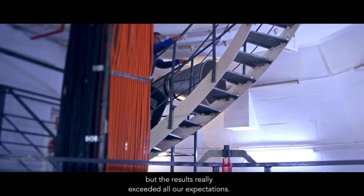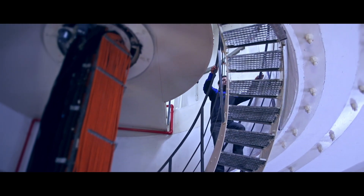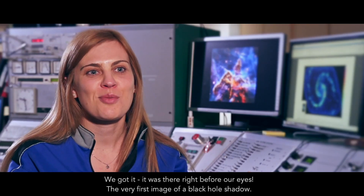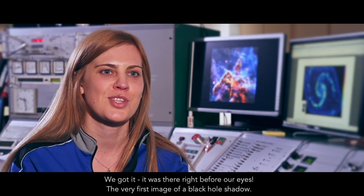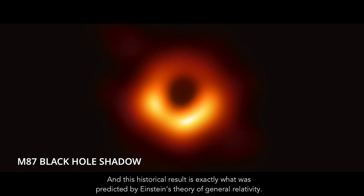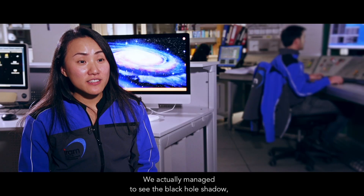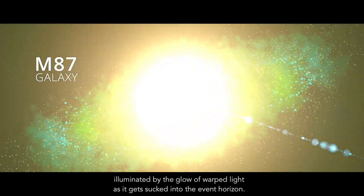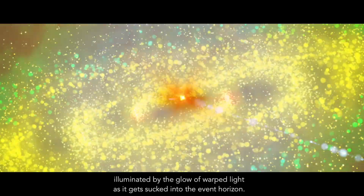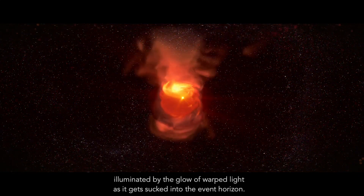But the results really exceeded all of our expectations. We got it — it was there right before our eyes. The very first image of a black hole shadow. And this historical result is exactly what was predicted by Einstein's theory of general relativity. We actually managed to see the black hole shadow illuminated by the glow of warped light as it gets sucked into the event horizon.